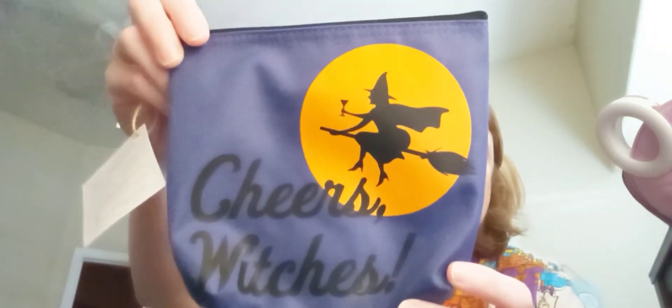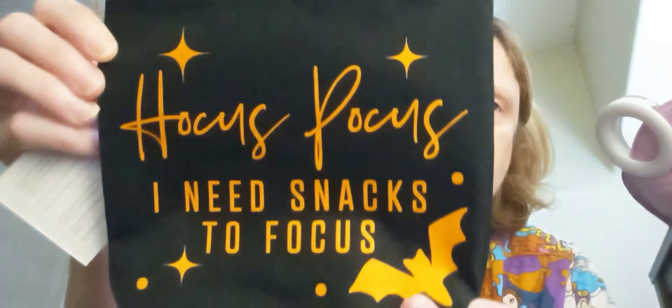And the last thing I wanted to show you is I got two snack-and-go pouches. I got four — two each, one for me and one for Tasha. The first one says 'Cheers,' and I thought it'd be good to put like your protein bar in here, or even a Ziploc of pretzels or something. And then I'm excited about this one — 'Hocus Pocus, I need snacks to focus.' And as you guys all know, I'm a huge Hocus Pocus fan.